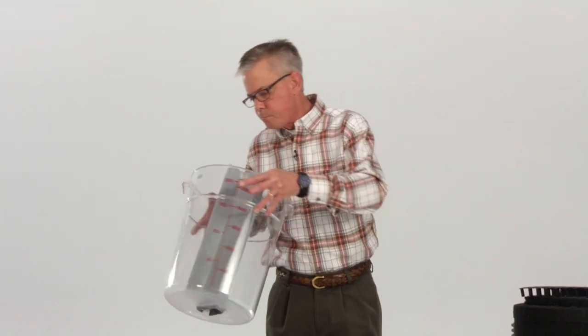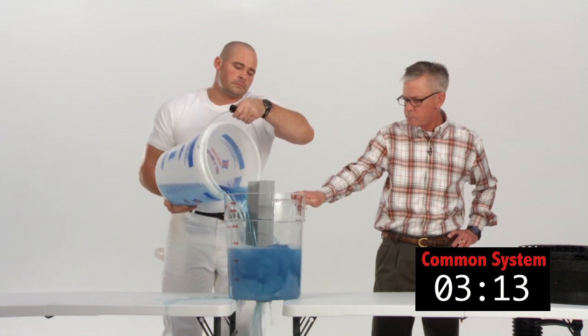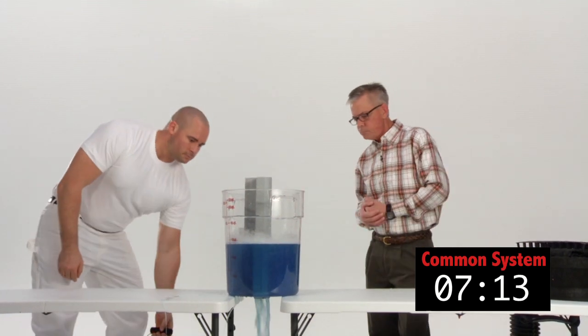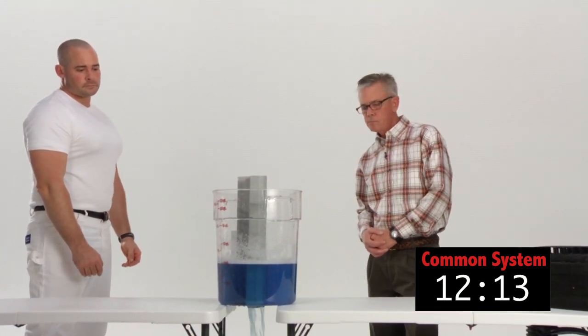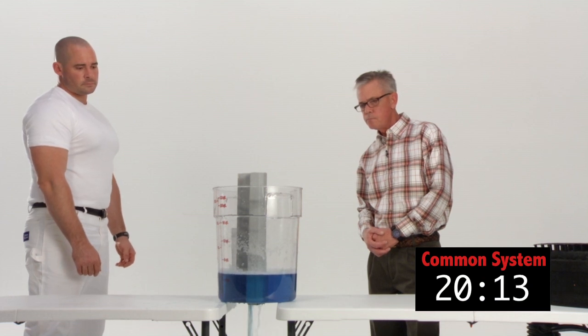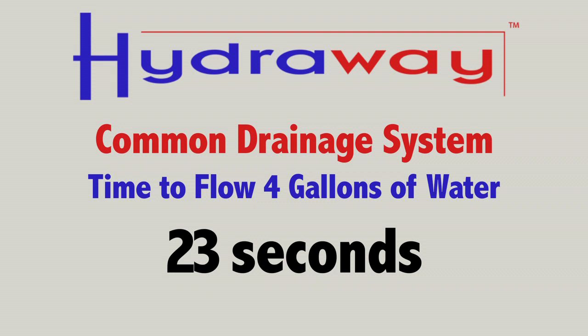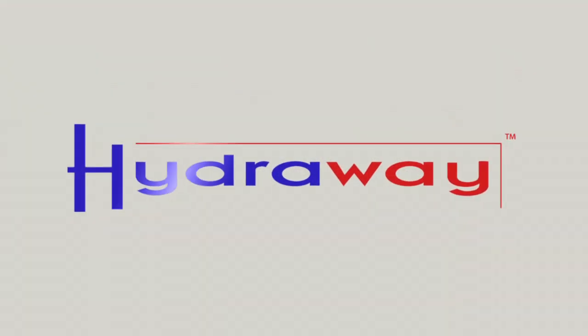Now we're going to do the same test with another product that's commonly found in the marketplace today. This particular product does not sit down next to the footing like the Hydraway drainage system — it actually sits up on the footing. Keep in mind, water does go to the lowest point, so you'd want the Hydraway system down next to the footing. As you can see, the Hydraway drainage systems, both single and double, outperform four-inch perforated pipe and this particular product that's on the market as well. Next time you're considering a foundation drainage system, consider Hydraway drainage systems from your local contractor. Thank you.